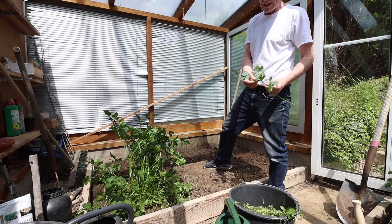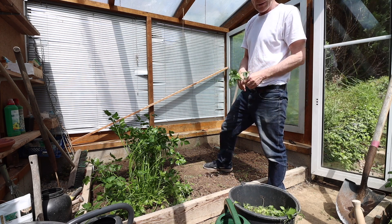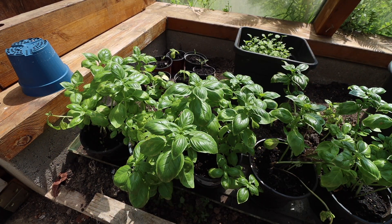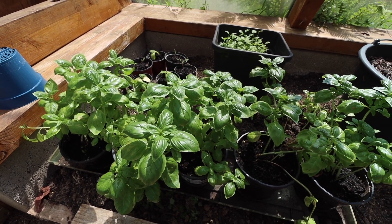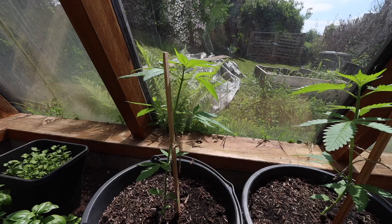Quite nice, this big leaf parsley — nice with potatoes. It's just starting in here really. Plenty of basil there, and then to the back they've got some coriander. To the back left, some courgettes and tomatoes waiting to grow up — they're just small.